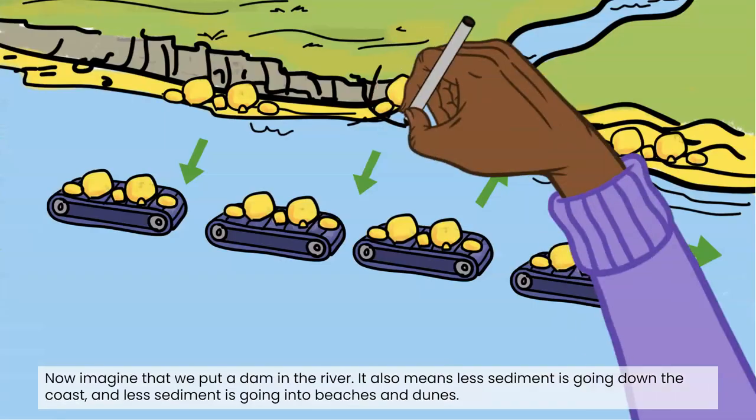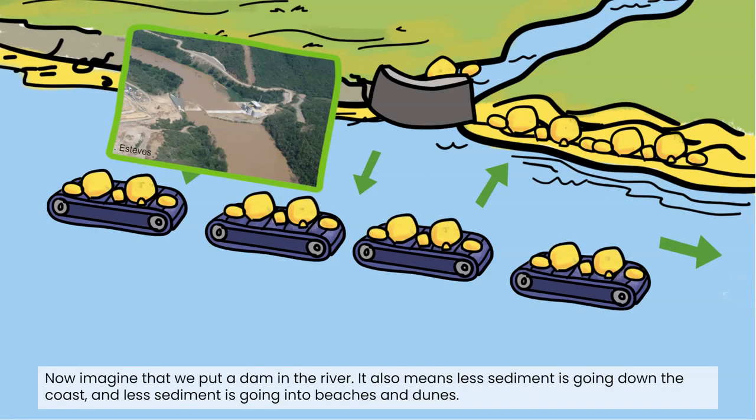Now imagine that we put a dam in the river. It also means less sediment is going down the coast and less sediment is going into beaches and dunes.